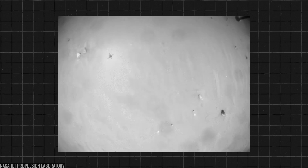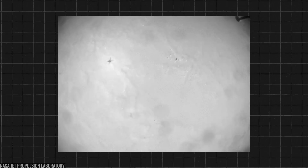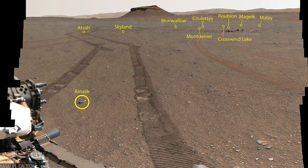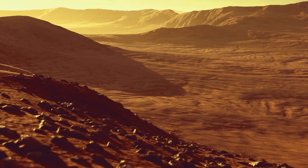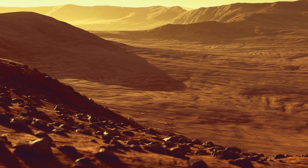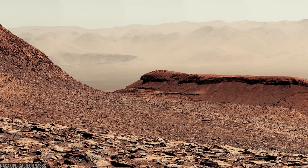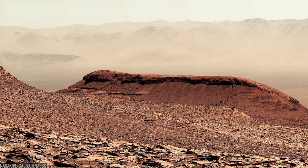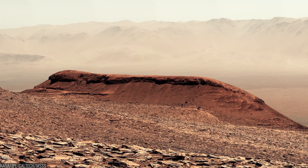Ingenuity's shadow once skittered across its deck. Somewhere behind the horizon, a string of silver tubes lies in a zigzag field that hasn't felt rain for billions of years — each one a promise that we'll be back. The rover's cameras keep sending us light from that place, asking us not just to learn it, but to choose what kind of explorers we want to be.